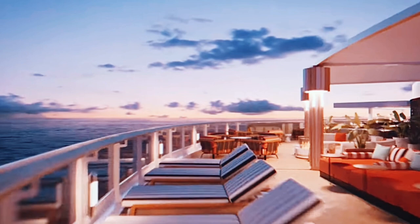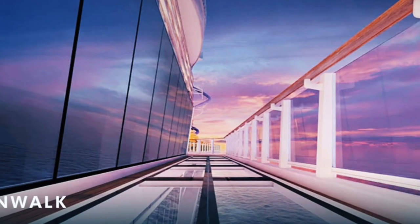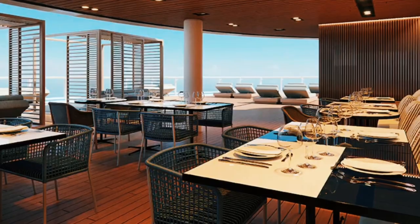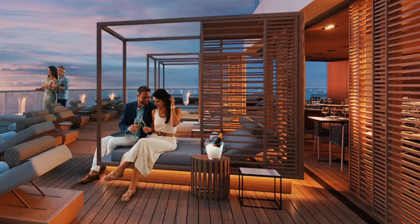Enjoy outdoor spaces like Ocean Boulevard, or walk over water across the breathtaking glass bridge. Or relax under a starry sky beside a fire pit at Indulge Outdoor Lounge. Get up close and personal with the sea as you explore the unique experiences along Ocean Boulevard.